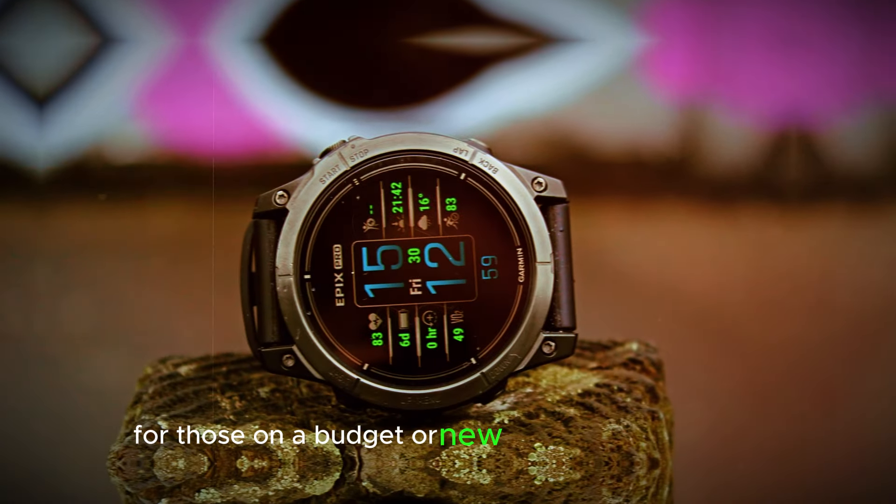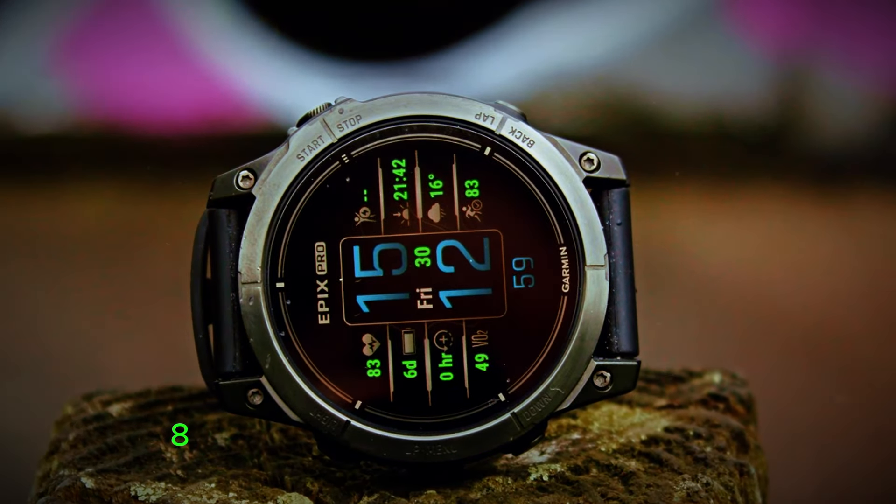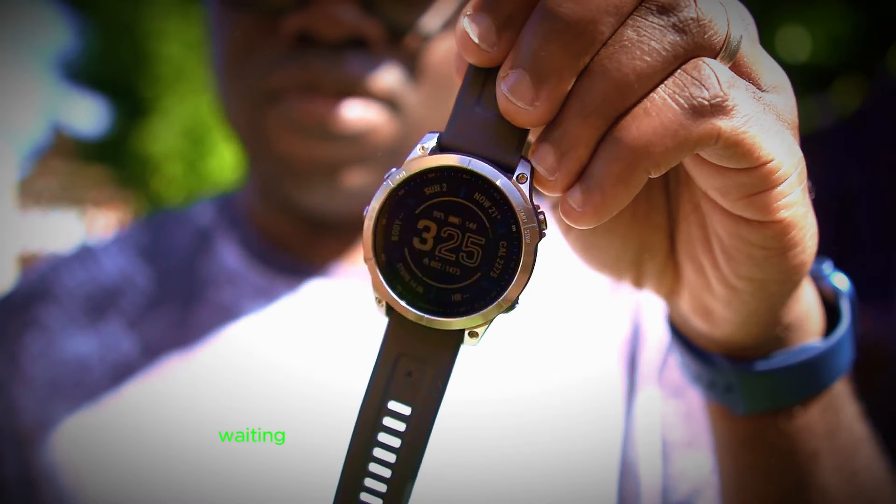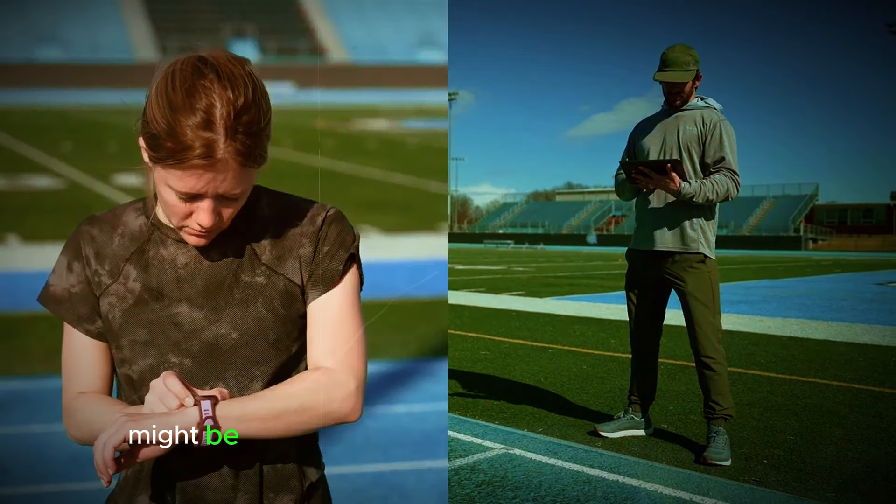For those on a budget or new to the Fenix world, the base Fenix 8 might offer an incredible value proposition. Still, if the rumored advantages of the Pro model pique your interest, waiting a bit longer for that extra edge might be worthwhile.